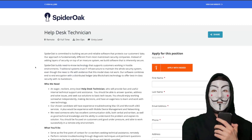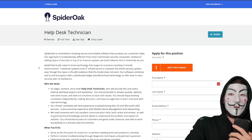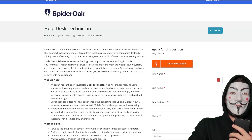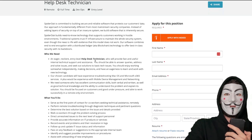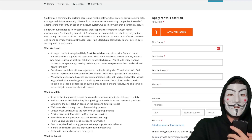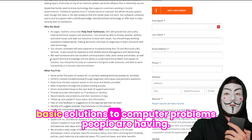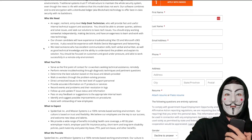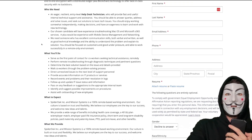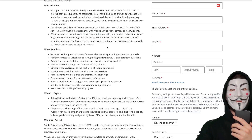The next position is at SpiderOak, which is hiring a Help Desk Technician — again, fully remote. SpiderOak is a software security company that protects customer data. You'll be providing fast and useful internal technical support, answering queries, addressing and solving issues, and providing basic solutions to computer problems. If you have macOS and Microsoft 365 experience, that'll definitely be a benefit. You'll also need excellent communication skills.